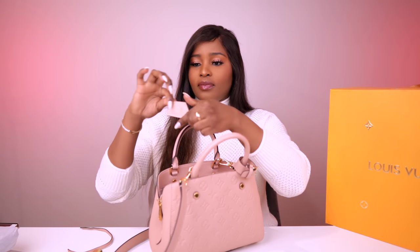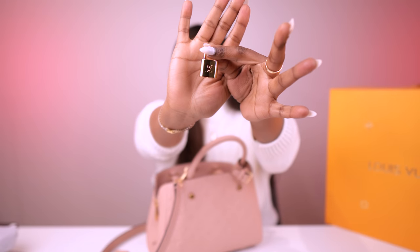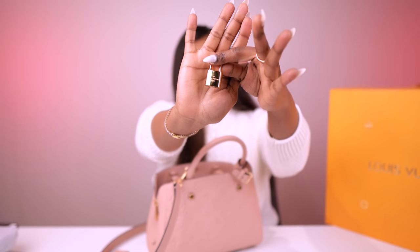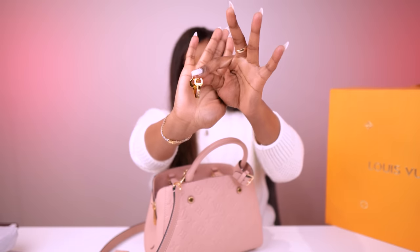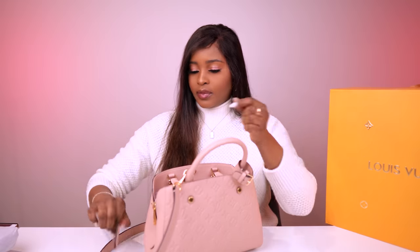Other bits and pieces the bag came with include this lock and the keys. It's got two keys and these two pieces of leather.